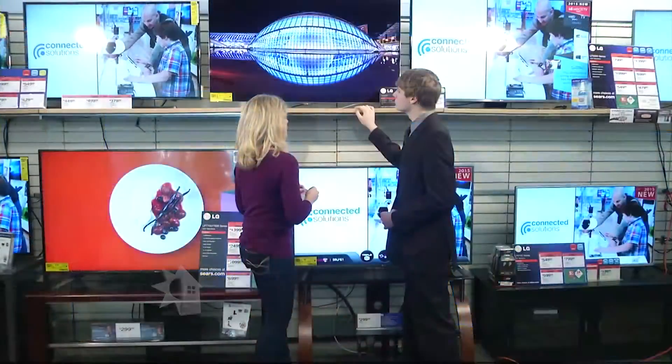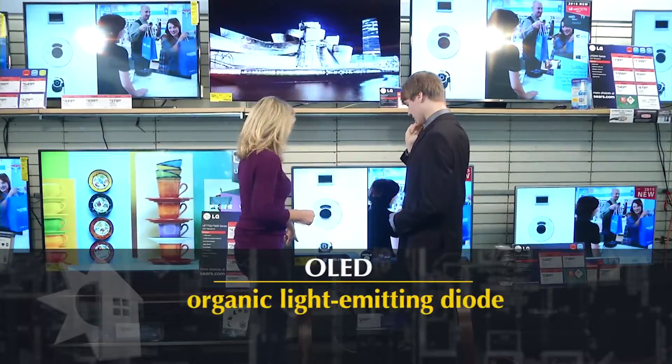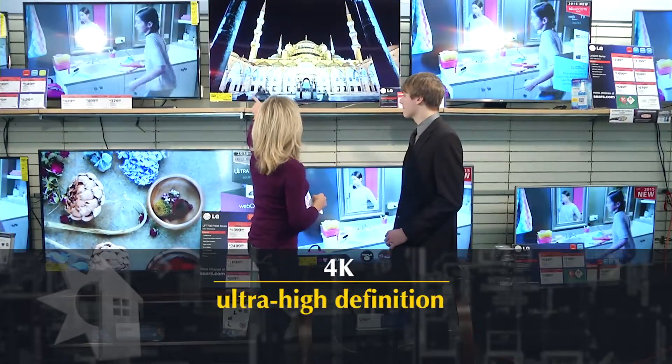We'll be looking at LED sets — that stands for Light Emitting Diode — OLED, a variation of the LED, LCD sets — liquid crystal displays — and 4K televisions. We're leaving plasma TVs out of the comparison today because they're pretty much out of the picture, and they use considerably more energy to operate than the others we mentioned.